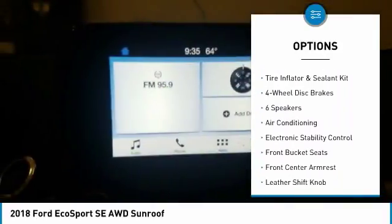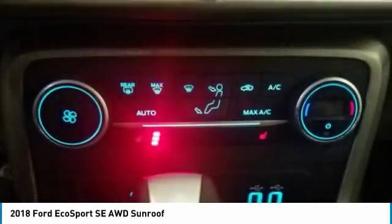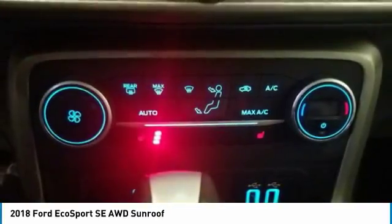Heated front seats, electronic stability control, SiriusXM radio, fog lights, power windows.